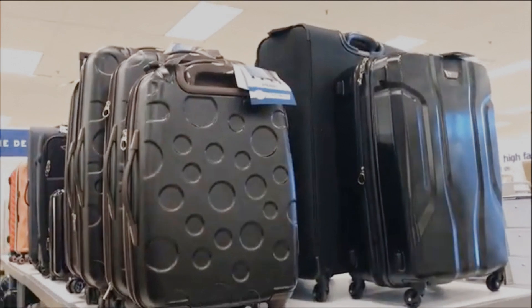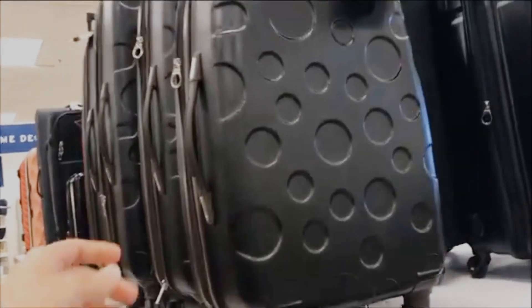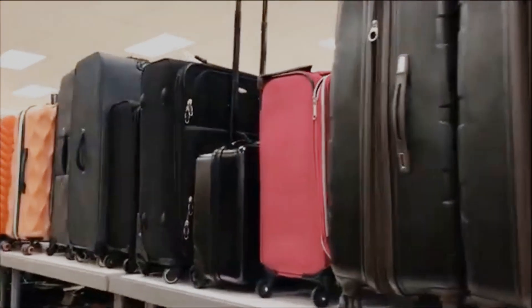Tip 2: Choose the right suitcase. When it comes to suitcases, size matters. A bigger suitcase can be a lifesaver for road trips, but for flights, be cautious. Oversized bags may incur extra charges or need to be checked in.